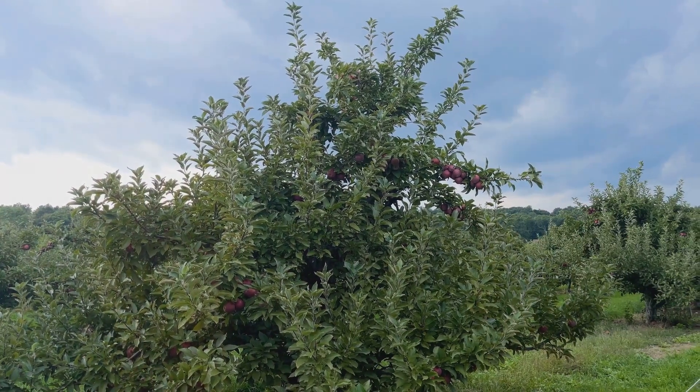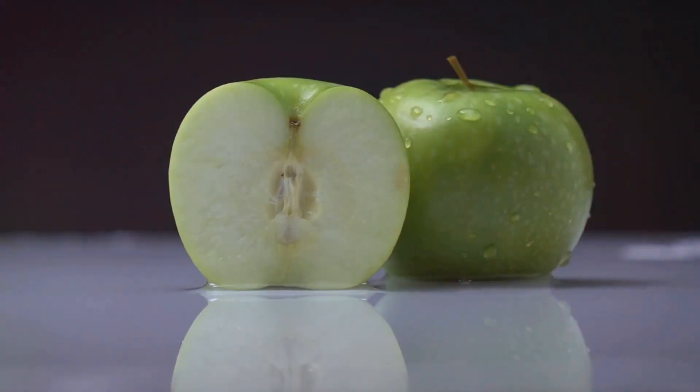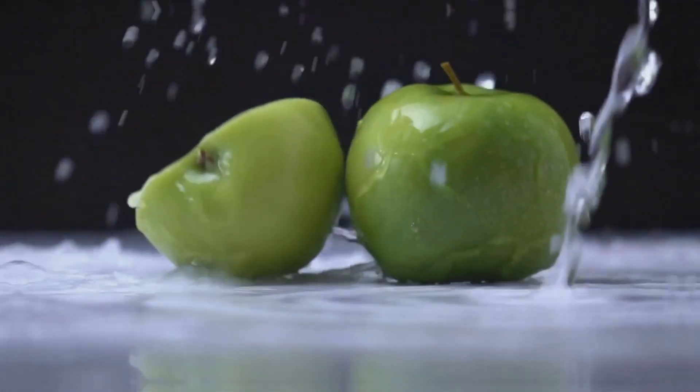Finally, the tree is full of ripe, juicy apples, ready to be picked and enjoyed. And inside each apple are tiny seeds, ready to start the life cycle all over again.